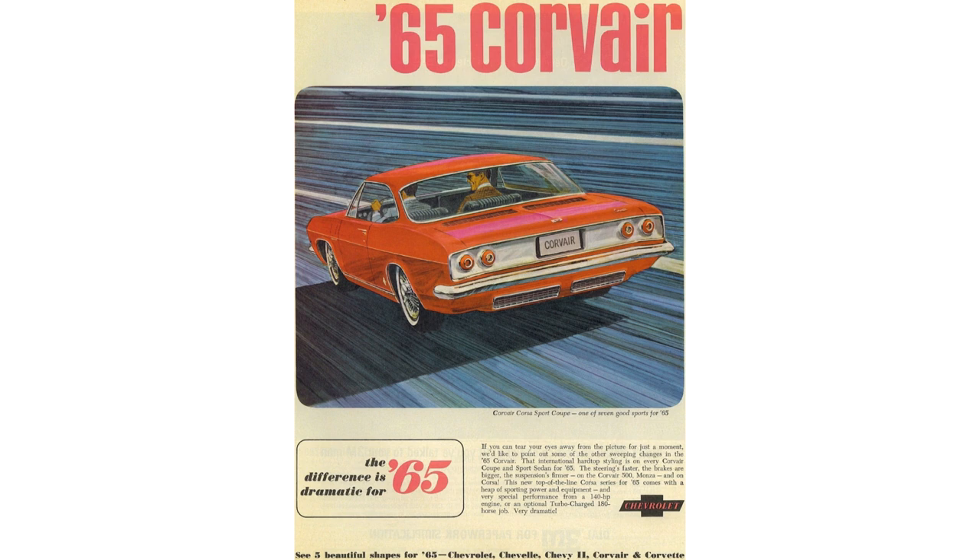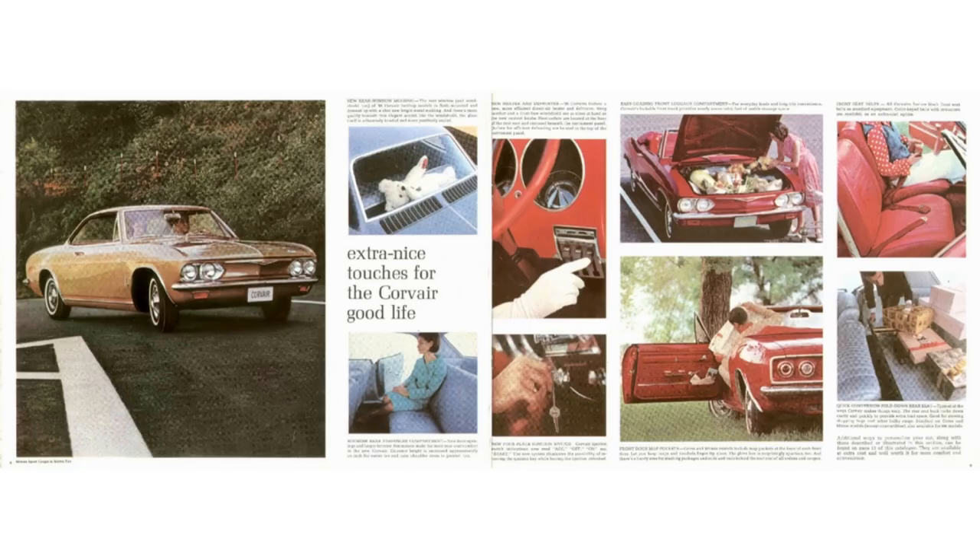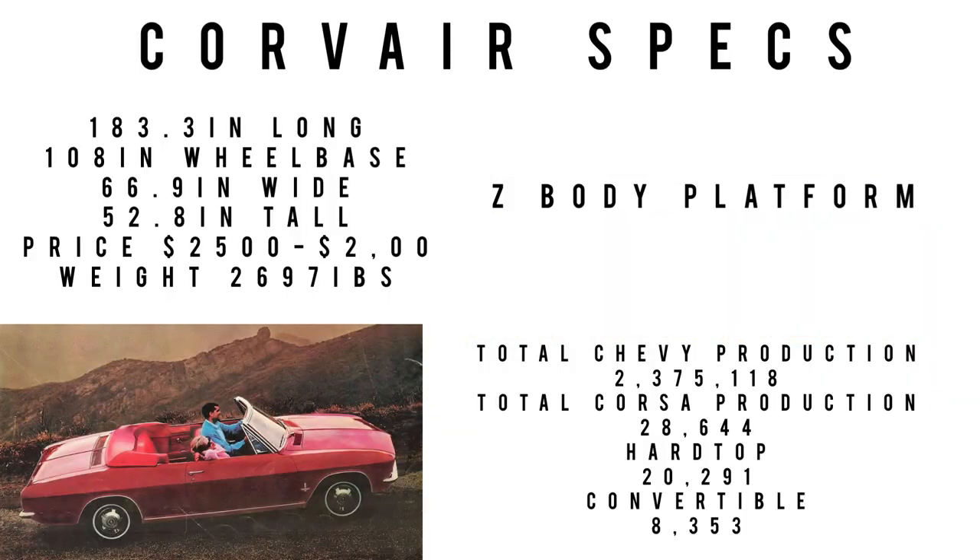The Corsa came with a standard 140 mph speedometer, a tripometer, a 6,000 RPM redline tachometer, a cylinder head temperature gauge, and better brakes borrowed from the Chevelle. Moving on to specs: 183.3 inches long, 108-inch wheelbase, 66.9 inches wide, 52.8 inches tall. The price was between $2,500 and $2,600 in 1965.